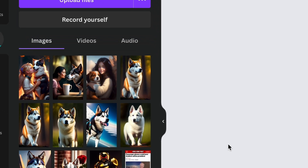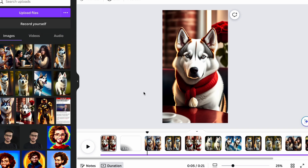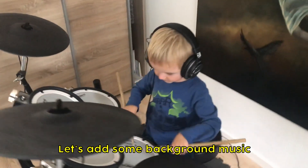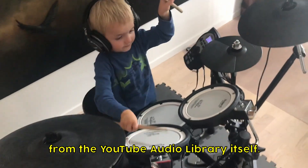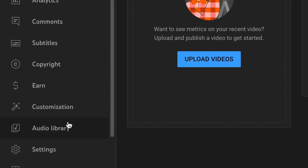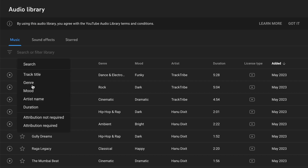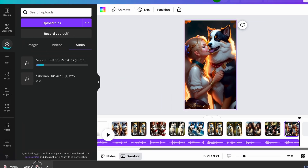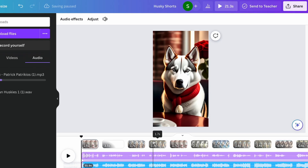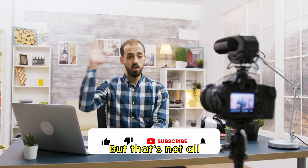Upload all your assets to Canva and make adjustments as per your liking. Now let's add some background music. You can download copyright-free background music from the YouTube Audio Library itself — go to YouTube Studio and click on Audio Library. Here you can find background music and sound effects for all moods and genres. Select the music you like, click Download, and upload it into your Canva project. Make some adjustments and you're done. Click on the Share button and download your video.